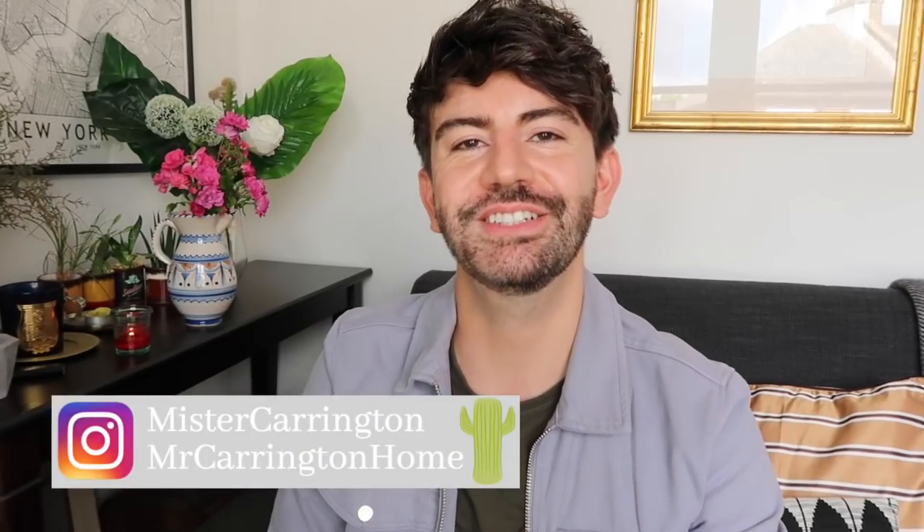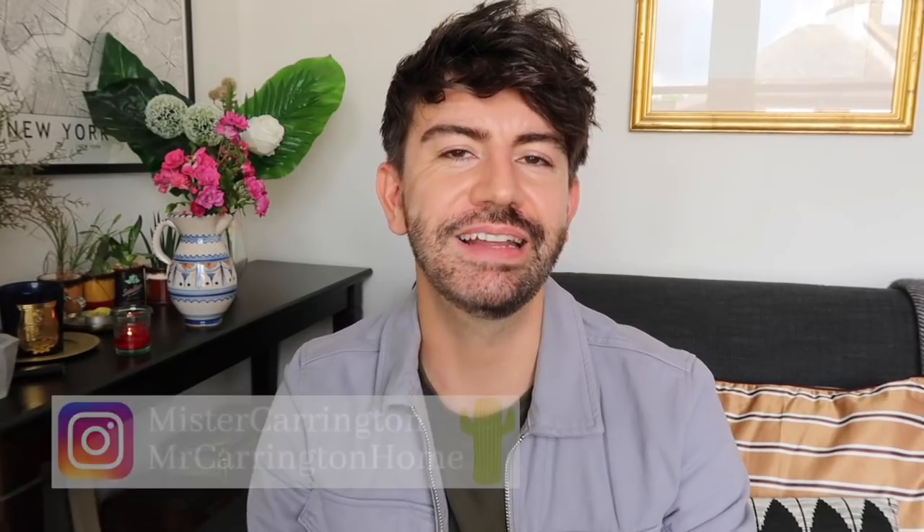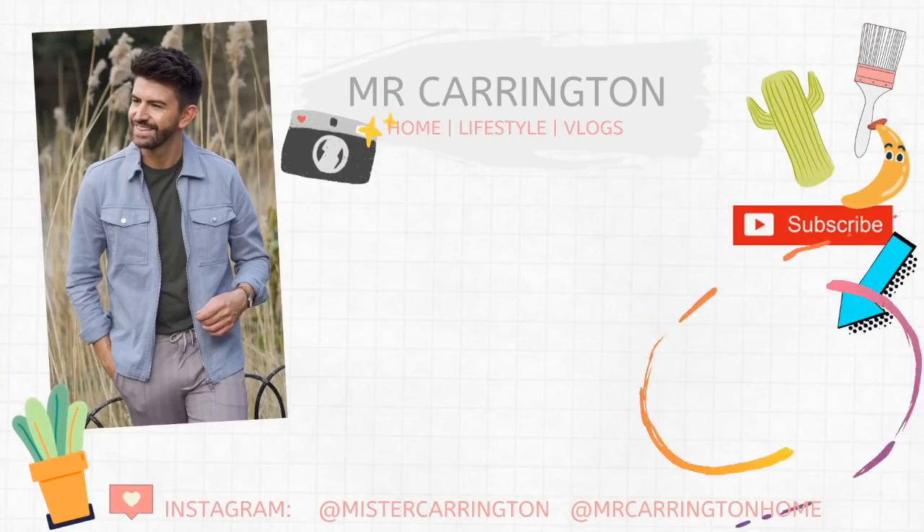That is my little grocery shop — I hope you enjoyed it! Let me know if anything caught your eye, and whether you've been into Lidl lately or if you're more of an Aldi person. If you did enjoy this, give it a thumbs up and if you're new here do click subscribe for weekly videos. You can also catch me on Instagram at Mr Carrington, and my home account is Mr Carrington Home for home decor bargains. Hope you're having a lovely week — thank you so much for watching and I'll see you soon. Bye!